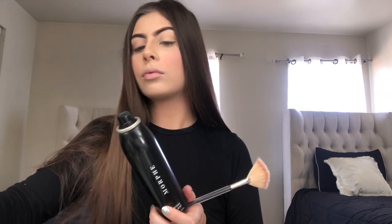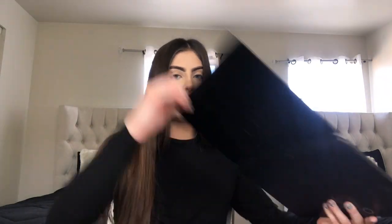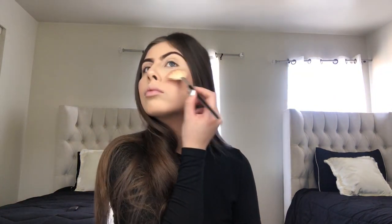Every time I apply my highlight I grab my continuous setting mist and my fan brush and spray a little bit just so my highlight can be more intense. For highlight I use my James Charles Unleash Your Inner Artist palette — it has this white glittery shade and I love using that for my highlight. I apply it on the top of my cheekbones, on my nose, on my brow bone, on the top of my lips, and on my chin. I just love highlight — you can never have enough!